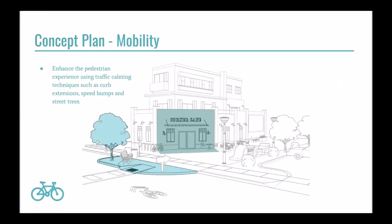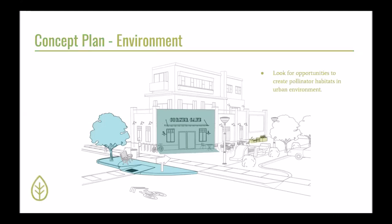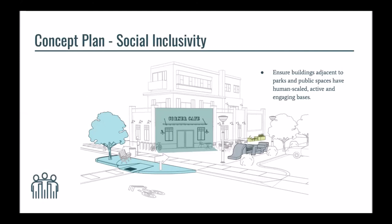To encourage mobility, the concept plan demonstrates a curb extension with a street tree to create traffic calming measures and enhance the pedestrian experience and user safety. With consideration to the environment, adding planter boxes can create an opportunity for pollinator gardens, enhancing biodiversity. Finally, this structure provides opportunity to incorporate children's play into the existing environment — this multifunctional feature includes a slide and a bench.